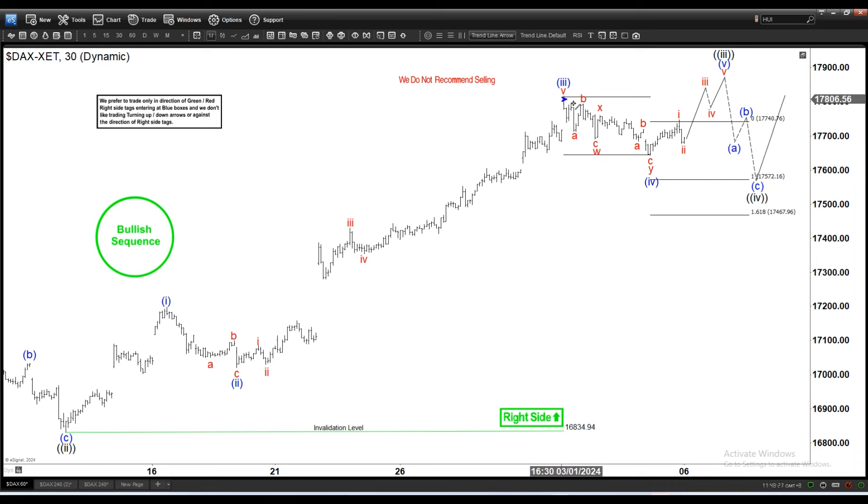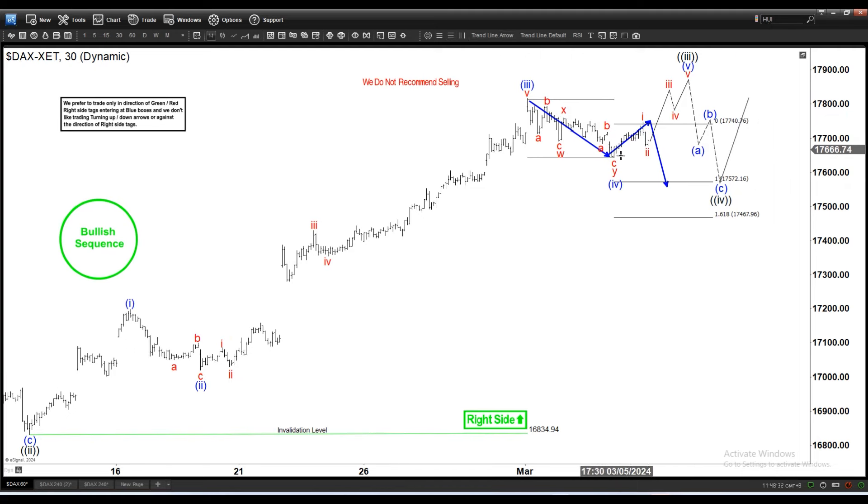So if it does a double and sells off, the next support zone based on these three swings down measured from the peak is 17,572 to 17,467, and we should find another bullish bias from here for the next rally in three waves.